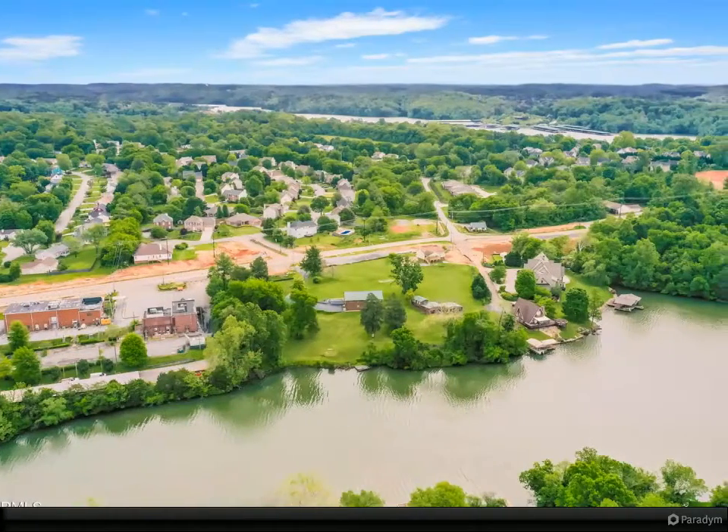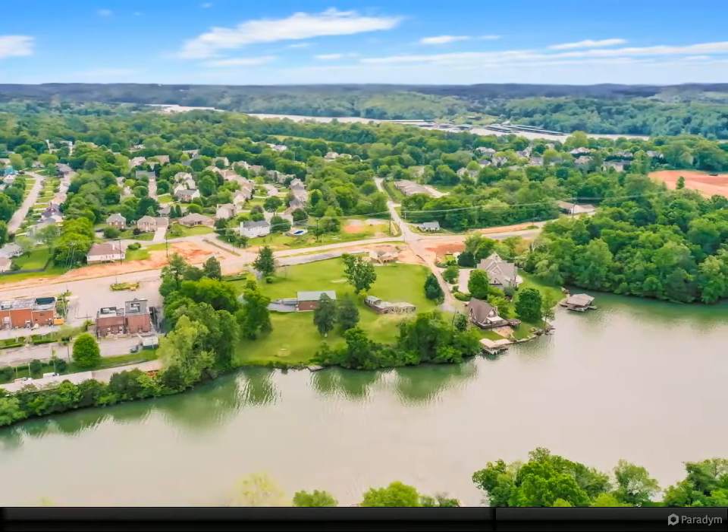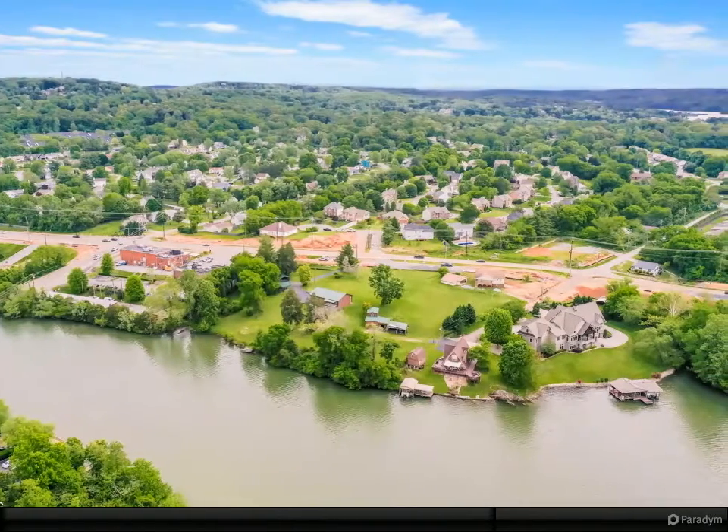Utilities at the road. 2.4 miles to Turkey Creek, 1.3 miles to Kingston Pike. Walk, bike, or jog to food, shopping, school, or coffee.